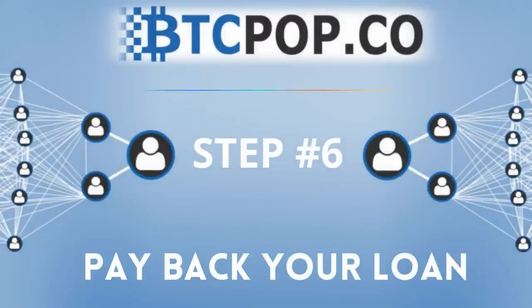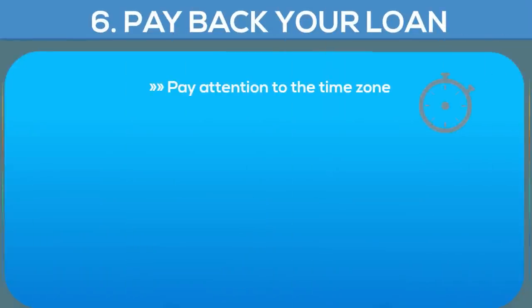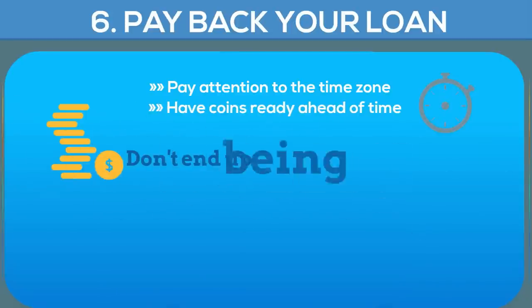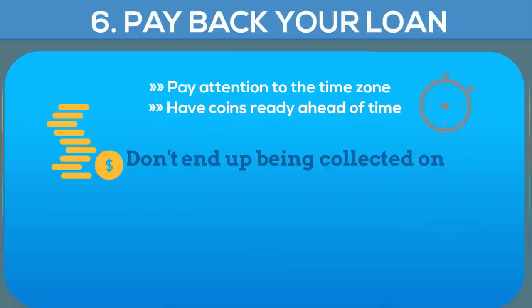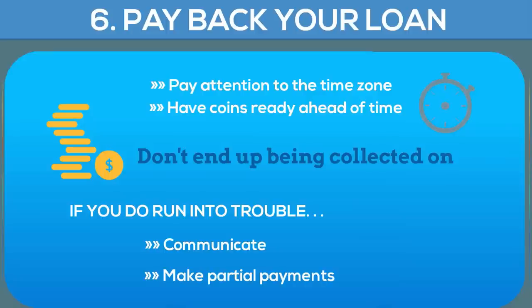Once funded, the last and most important step comes: paying back your loan. Late payments hurt your reputation a lot, so make sure you pay attention to the time and time zone of the due date, and it's always a good practice to have your coins ready to pay ahead of time. Investors don't like excuses and you will be charged late fees. If you do get yourself into trouble, make sure you communicate thoroughly with your investors and make as big of partial payments as possible.